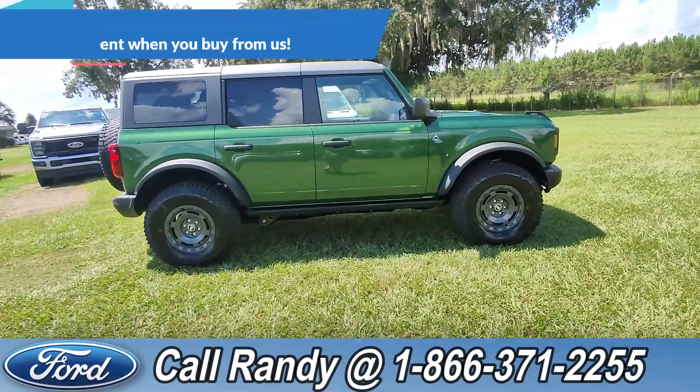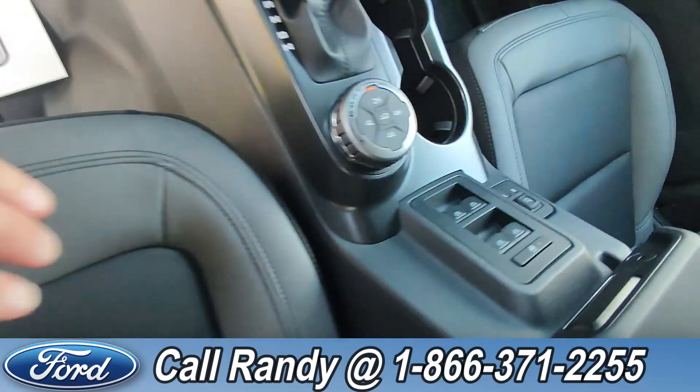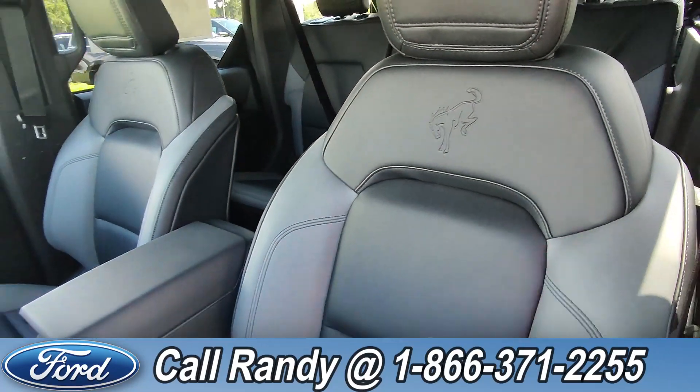Now we're going to take a quick look inside. On the door you have your power locks, but if you go over here to the dash you have your windows and your mirrors. The interior is a black and gray vinyl.